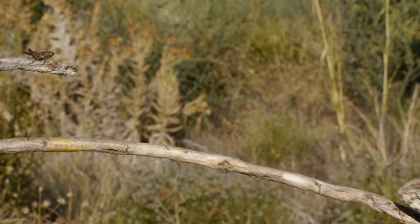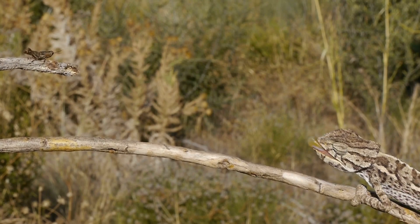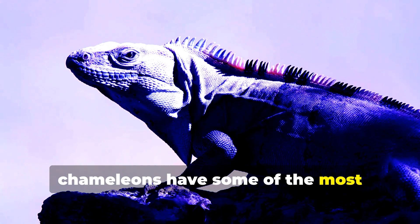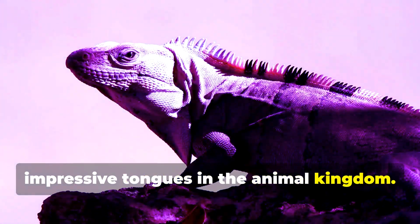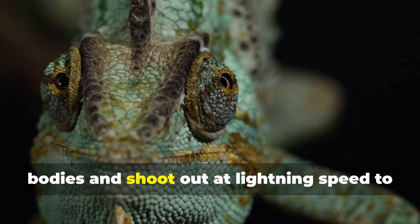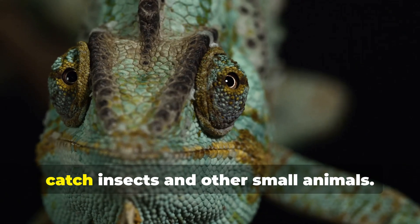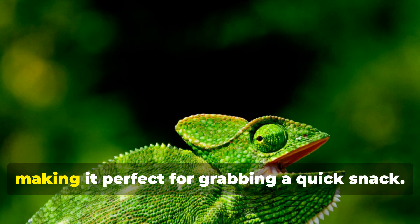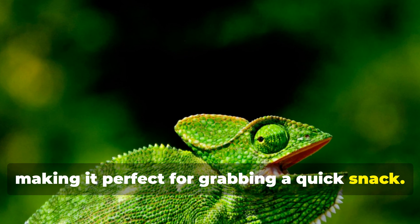Speaking of prey, chameleons have some of the most impressive tongues in the animal kingdom. Their tongues can be longer than their bodies and shoot out at lightning speed to catch insects and other small animals. The tip of their tongue is sticky, making it perfect for grabbing a quick snack.